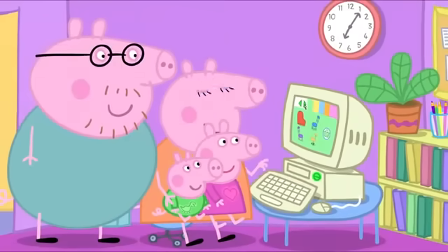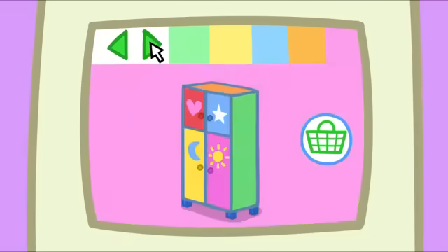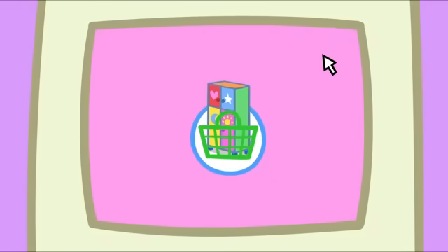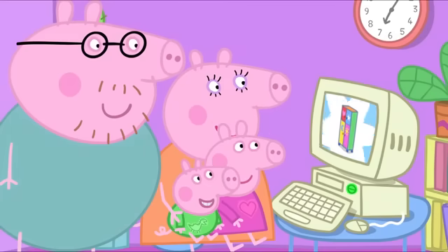Mummy Pig is using the computer to buy a toy cupboard. Now, which one shall we get? Can we have this one, please? That looks perfect. Mummy Pig is buying the toy cupboard. Congratulations! Your toy cupboard is ordered. Oh, goody!